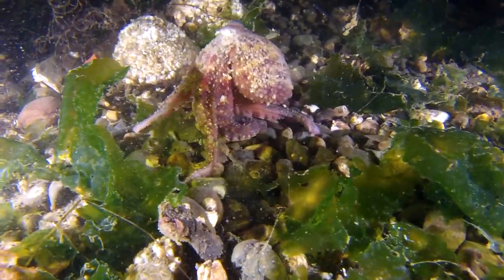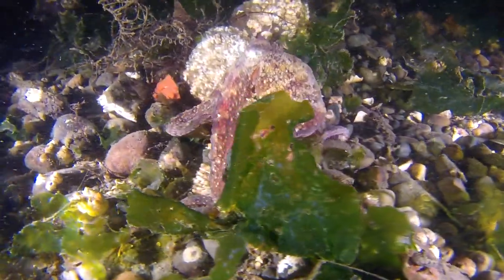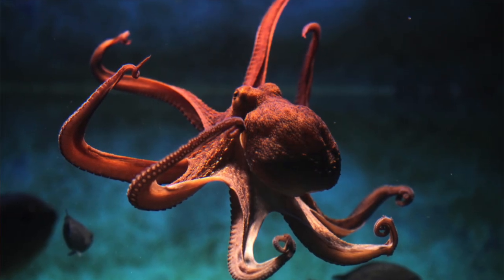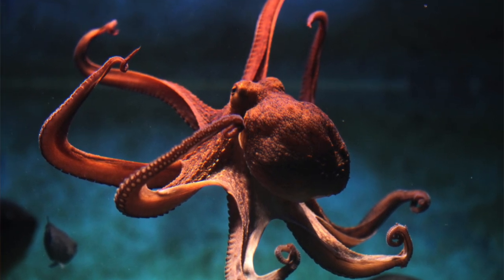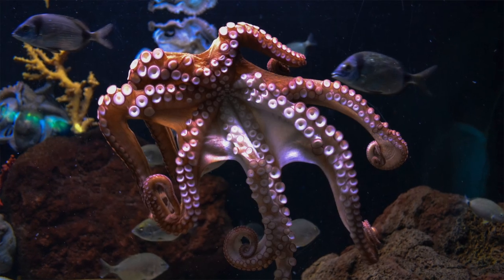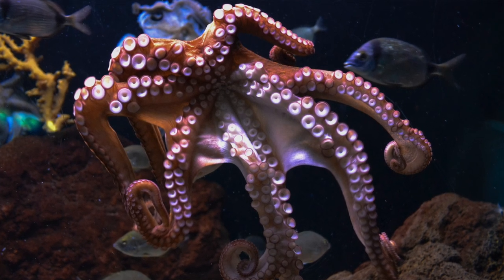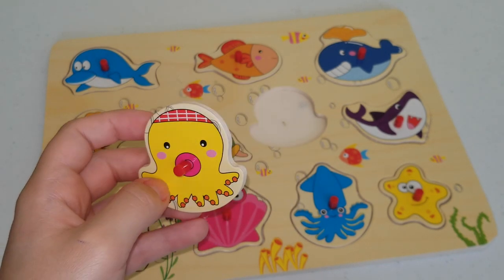Octopuses use their arms to walk along the sea floor and grab things. They are very squishy since they don't have any bones. These qualities help them squeeze into and out of different spaces to protect themselves or chase after something they want to eat, like crabs, shrimp, and lobsters. Did you know that octopuses have blue blood, unlike us humans who have red? Wow — we are very different than octopuses.